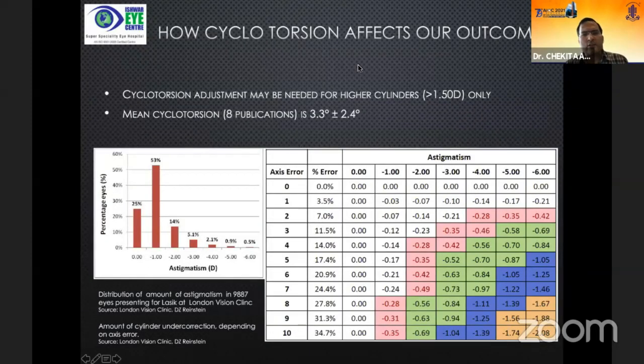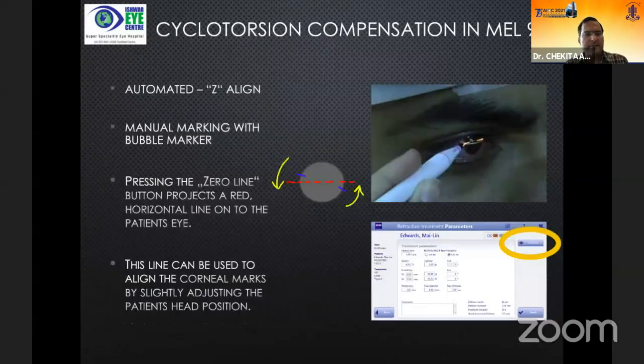We all know that cyclotorsion can affect outcomes for astigmatism greater than 2 diopters. Even a 5 to 6 degree rotation of the patient's head or cyclotorsion of the eye can cause around 0.5 diopters of surprise under- or over-correction of astigmatism. There are two ways of correcting cyclotorsion in the MEL90: the automated system with Z-align, or manual marking with a bubble marker — the same way we do for toric IOLs.